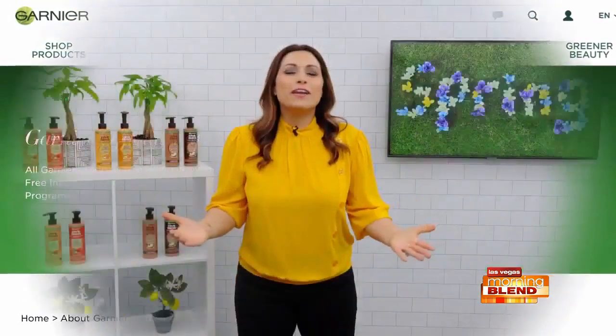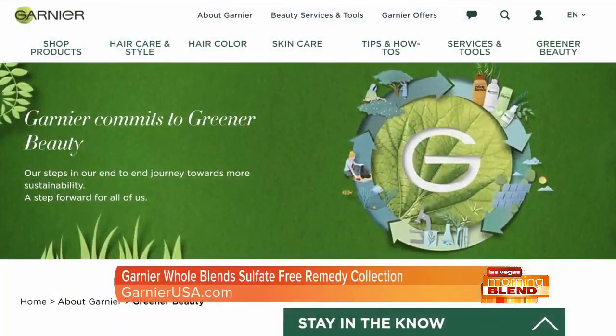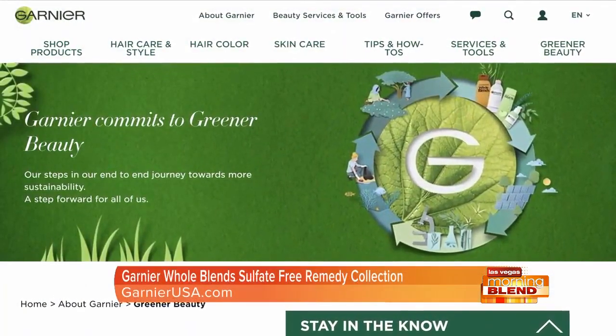April is Earth Month and Garnier is officially cruelty-free under the Leaping Bunny Program. Garnier is committed to greener beauty and sustainability by creating products that are mindful of the Earth and its inhabitants. To find out more, you can visit GarnierUSA.com.